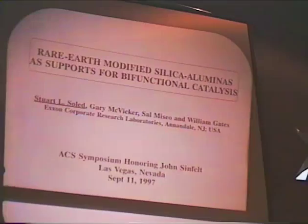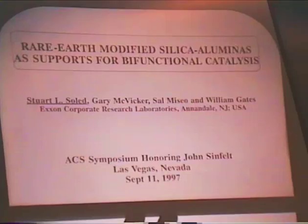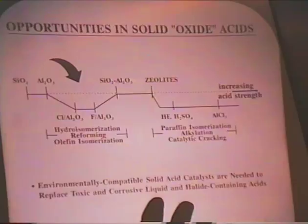The subject I'm going to talk about today is very much related to an area that John was a pioneer in, and that is bifunctional catalysis — and in fact an application directed towards reforming, even in these days of waning interest in reforming. Let me just acknowledge my co-authors, particularly Gary, who's in the audience. A lot of this work originated from discussions that Gary and I had over a very simple concept.